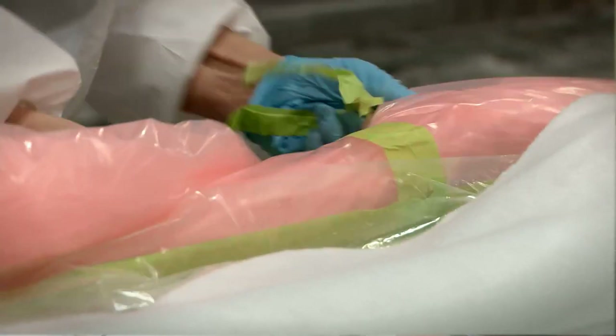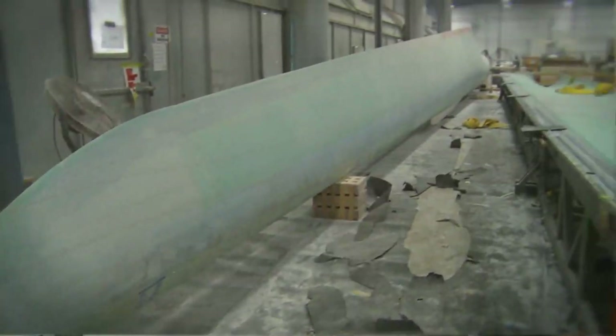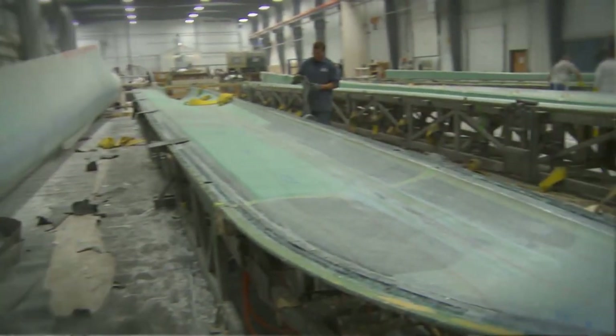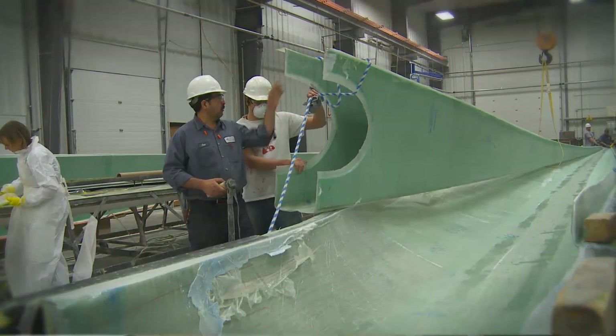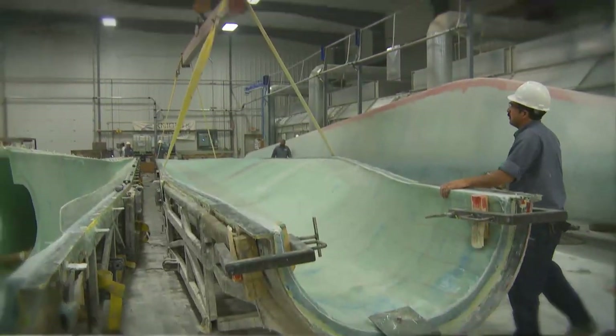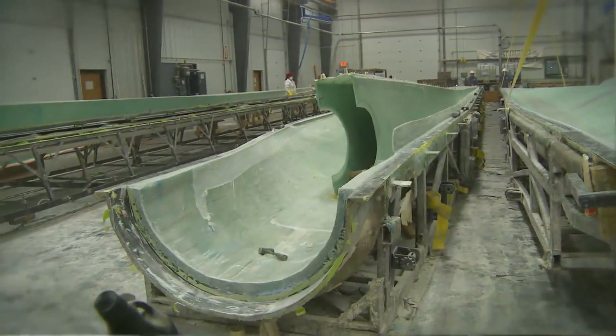So what you have to do is put on a vacuum bag material. Once it's all the way through its process, it's hard — it's solidified. So now you have two hardened blade halves. On one half of the blade, you need to put in a shear web. You install the shear web into one side of the blade with an adhesive resin and clamp that down.